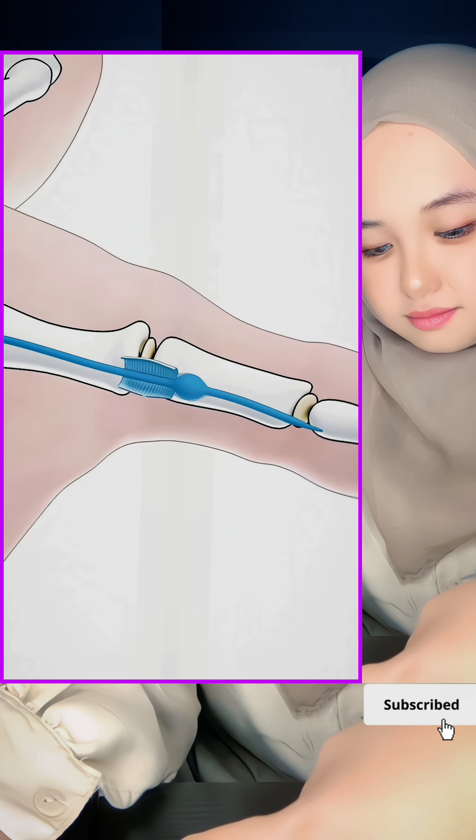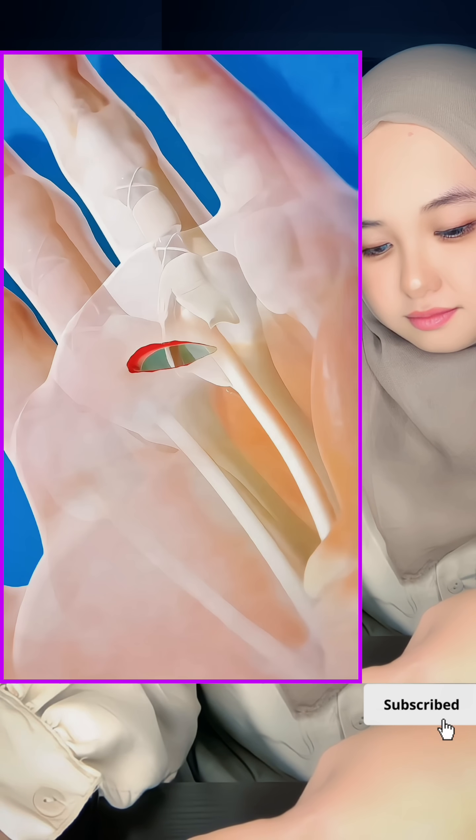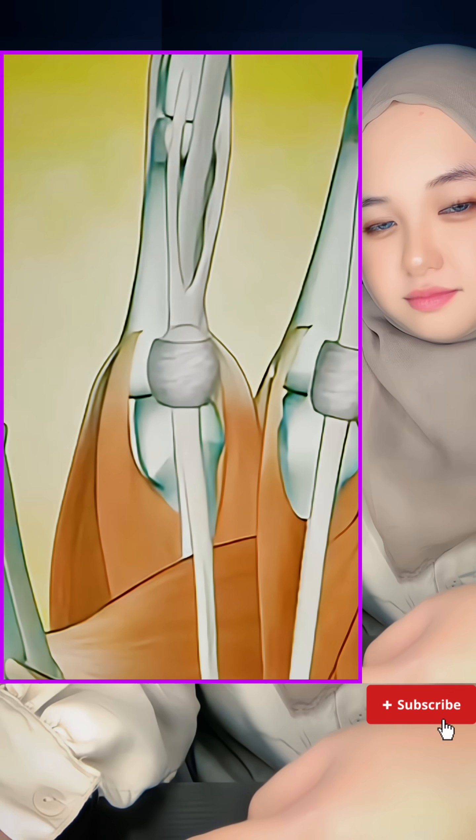Your hand suddenly feels alive again. So if your fingers keep getting stuck, maybe it's time to give them some relief. Have you ever dealt with this? Share your experience.